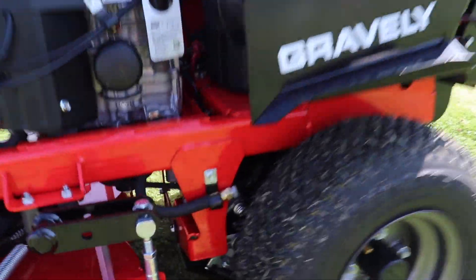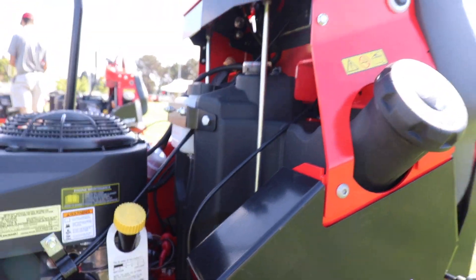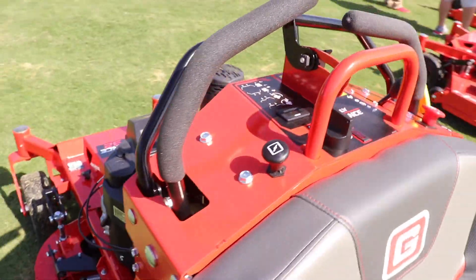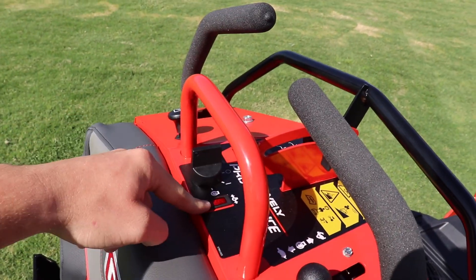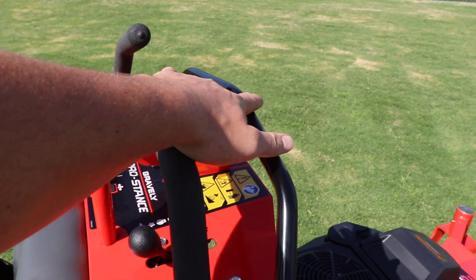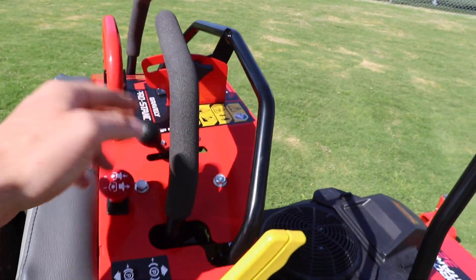There are Hydrogear ZT transaxles underneath it and you've got your gas tank here — I will find out that spec for you guys and let you know how many gallons that is. Up on top you have the choke, you do not have an operator compartment for storage anymore. You still have your key, your low oil light, an adjustable handle which is new this year for different sized operators, your PTO, your throttle, and the parking brake is still the same.